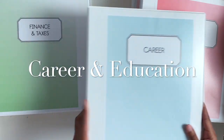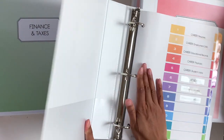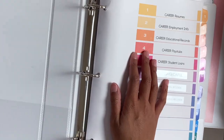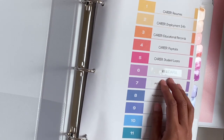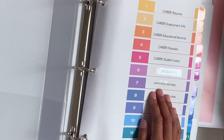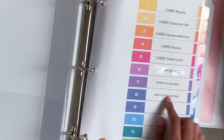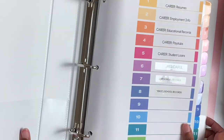And then we have the career binder. So this includes our resumes, our employment info, pay stubs, student loans, my business information, companies I've worked with, W-9s and such. And then we have our son's school records, like their report cards and stuff.